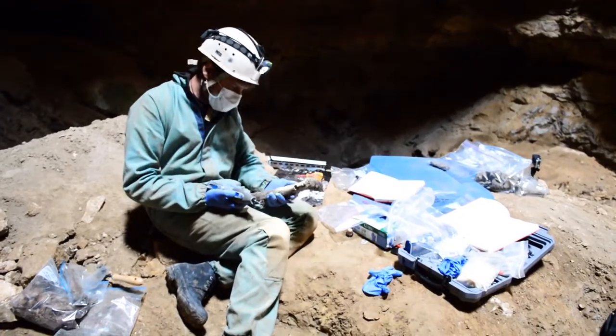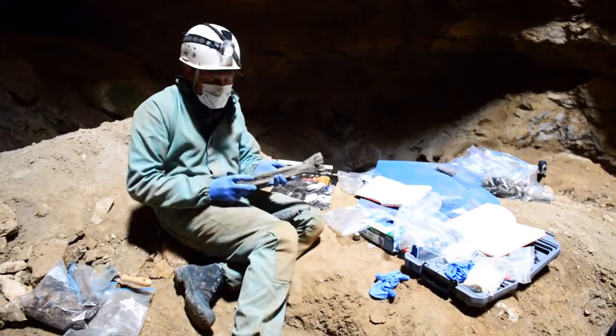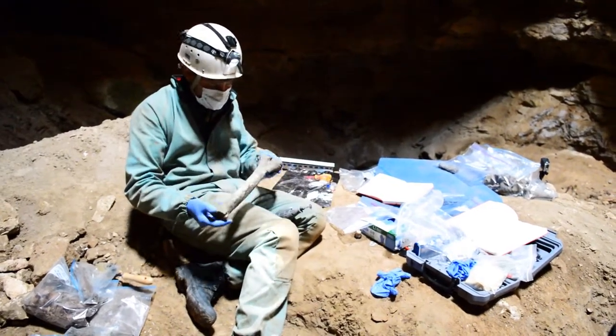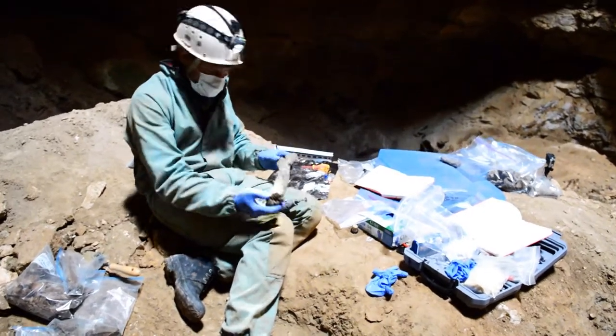OK, so this is a beautiful specimen in a natural trap cave. This is a camel — a North American camel. That's where they evolved. A beautiful specimen with classic camel toe, which makes us all laugh.